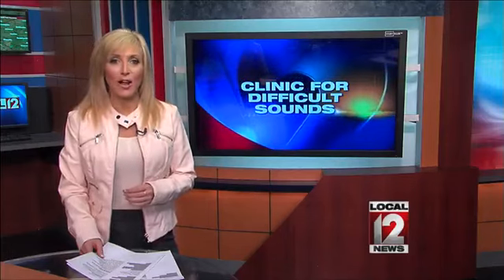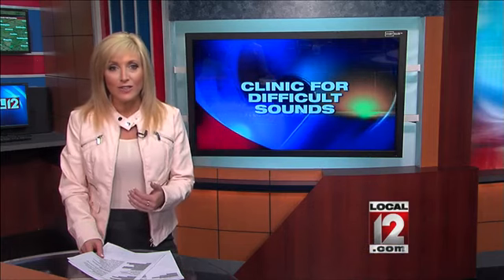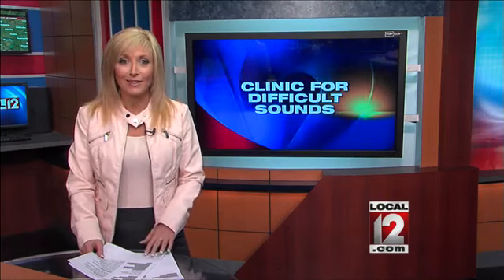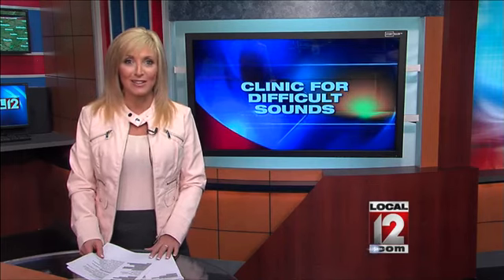A speech therapist conducting a new trial at the Clinic for Difficult Sounds at the University of Cincinnati is giving children back an incredible gift. It's the ability to know what the R sounds like and to be able to say it correctly again. We explain how all this works in our Medical Edge.